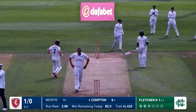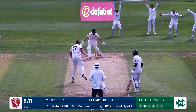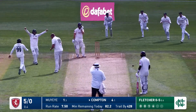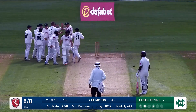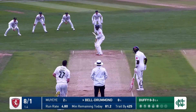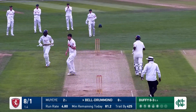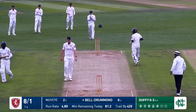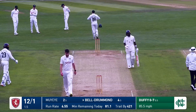Lovely shot from Ben Compton into the offside as Kent start. He plays across his front pad and goes. Did that keep a little bit low? It looked like a different sort of shot. As Duffy is in, Beldrummond is driving attractively - he's going to get a boundary. His first runs of the day, and he gets them in attractive fashion, driving through mid-off.